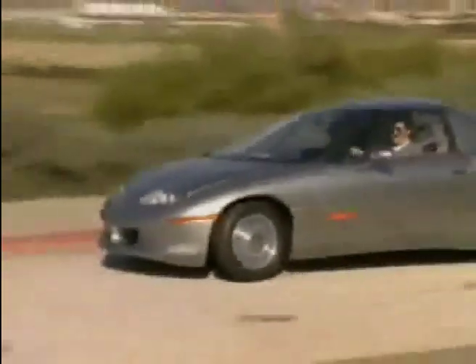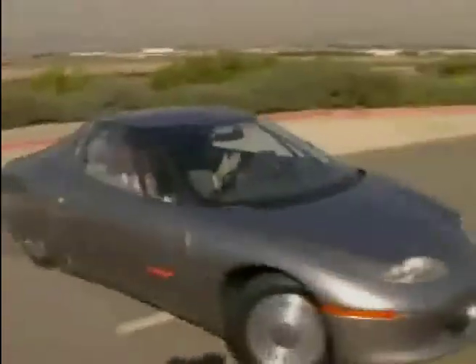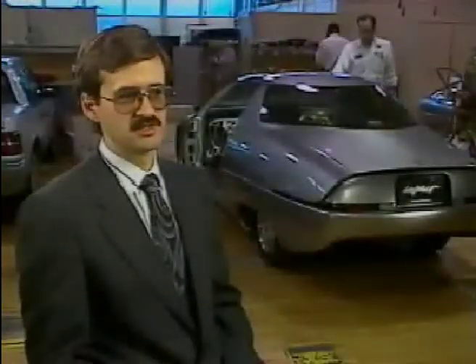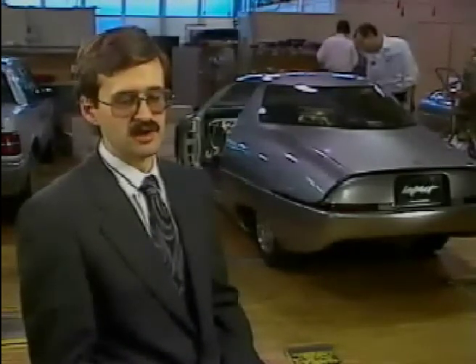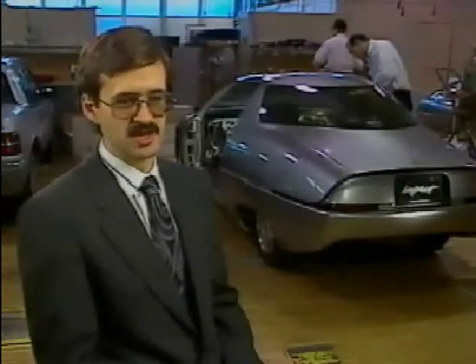We didn't want to look at some of the more exotic battery research that's going on that may be 10 to 15 years out, that might keep us from going into production with this kind of a vehicle. Rather than wait for a breakthrough, let's take the batteries that we've got here today and see if we can make a viable electric car that goes over 100 miles. That we've done. Now, a breakthrough in batteries will just make a car like this that much better.